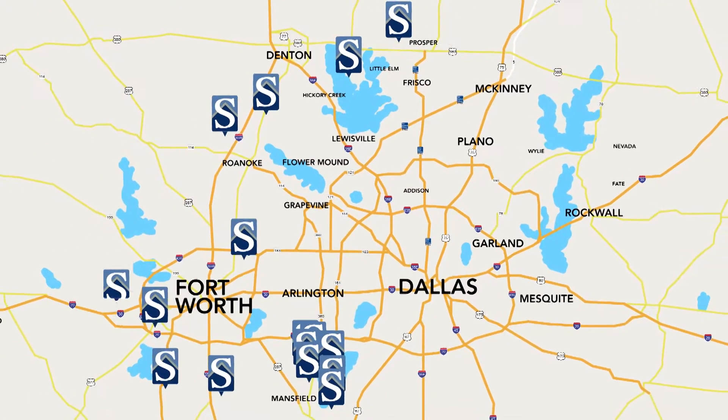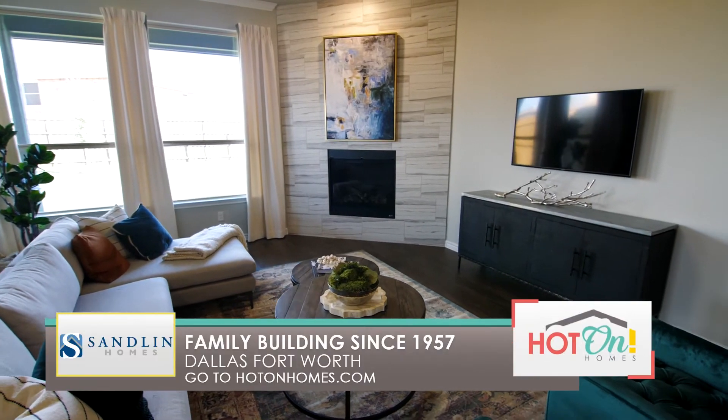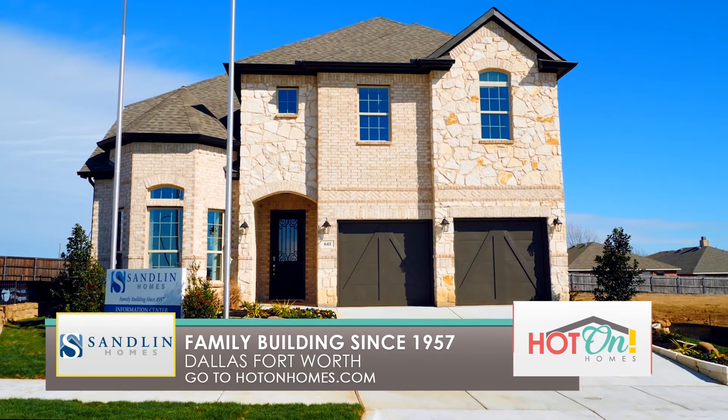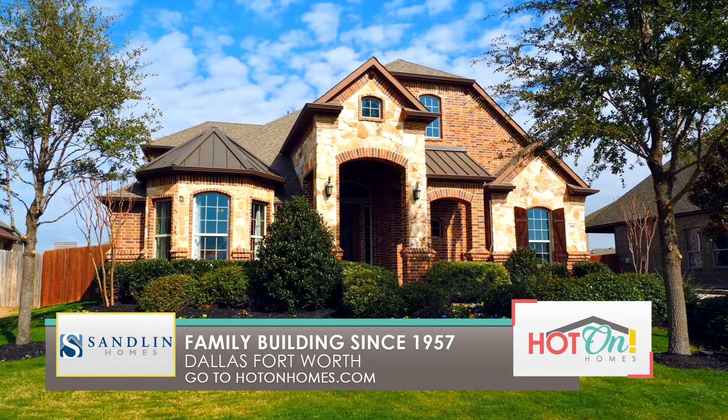From Celina to Weatherford, visit sandlinhomes.com to learn more about the DFW area communities they offer. Pride is what we build, and remembering the purpose of why we build and the people who inspire us to build — it's what Sandlin Homes is built upon and why our homes are as important to us as the people who live in them.